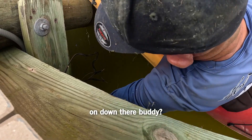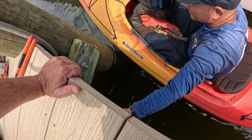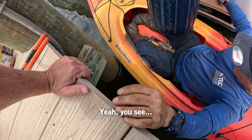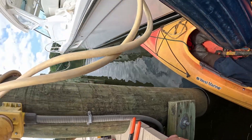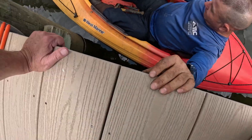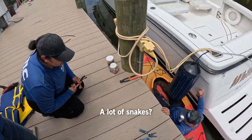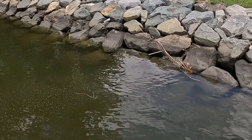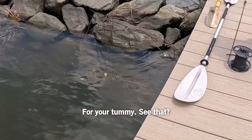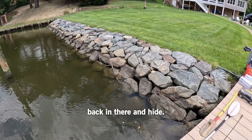What do you got going on down there, buddy? That's a mess. All new pylons. A lot of snakes over here. Yeah, he won't hurt nothing though. They're good. They're yummy for your tummy. Oh yeah, see? He's going back in there to hide.